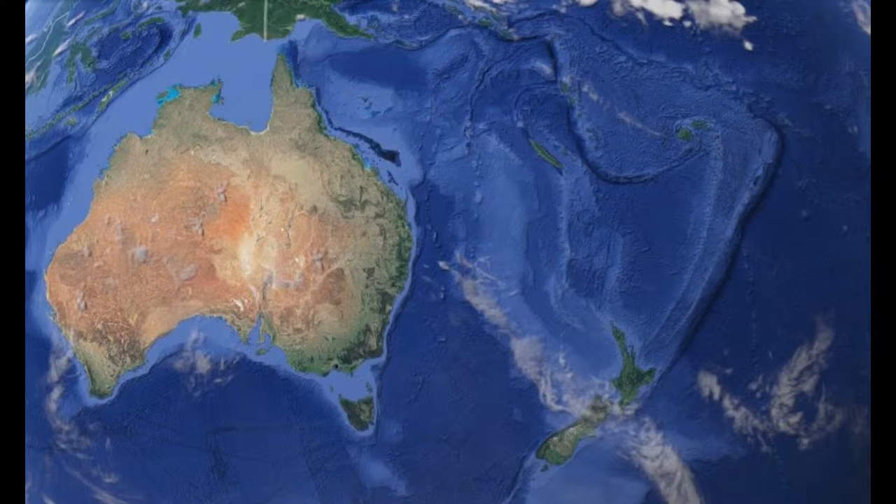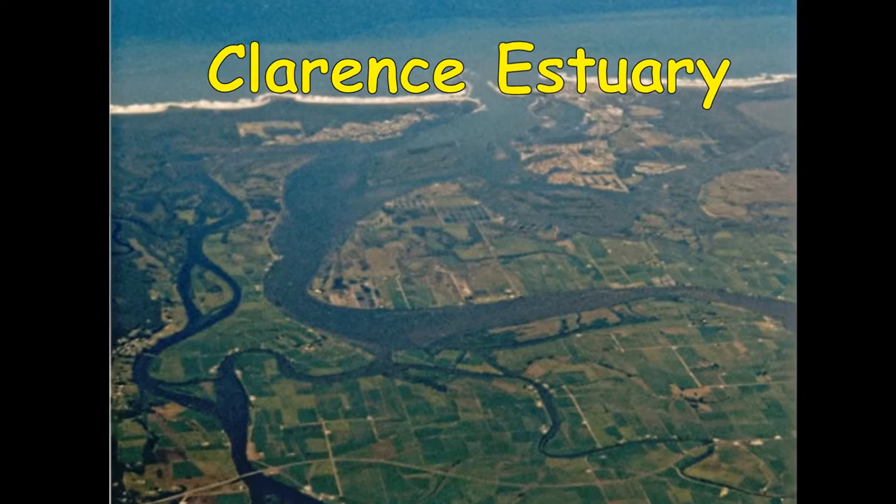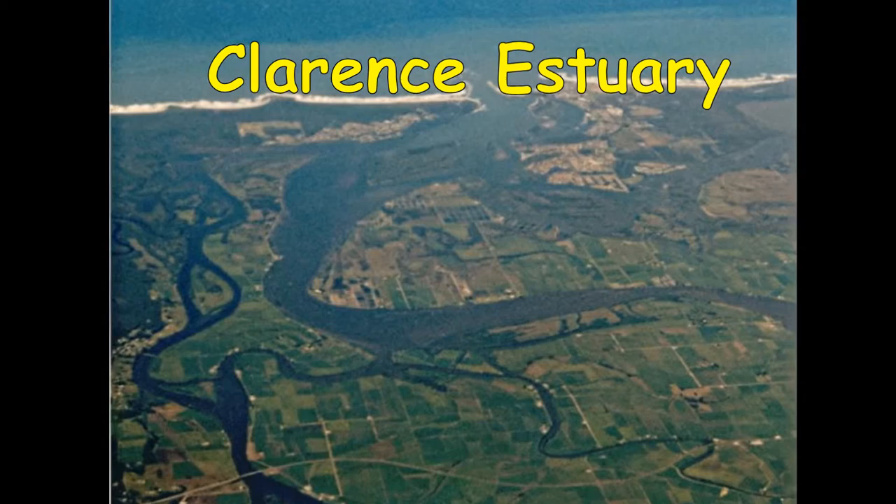This graphic shows two things. Australia is mostly desert and its rivers are feeble. Its eastern continental shelf is narrow so the fishing is poor. Estuaries are places where rivers meet the sea. This is the Clarence River near Yamba on the north coast. This video will focus on estuarine tidal flats. This one is at Port Stephens draining the Karua River.